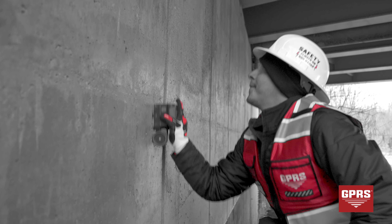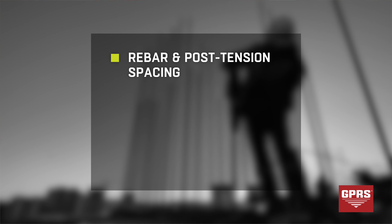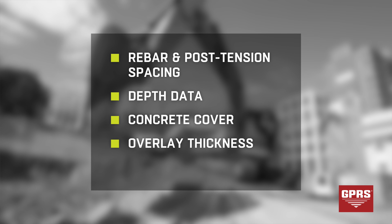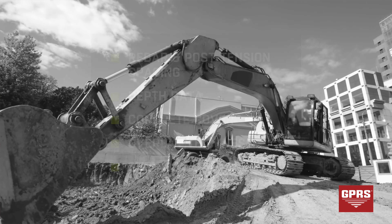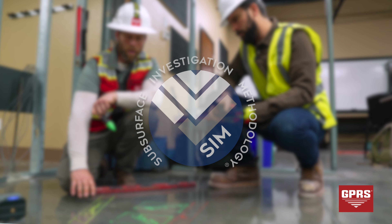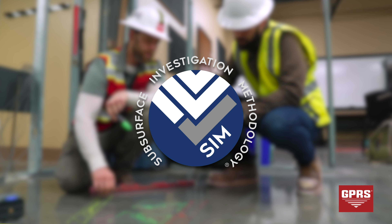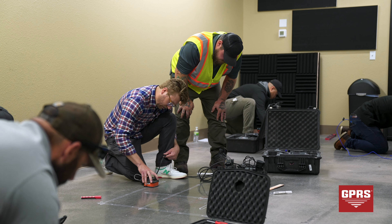We aren't limited by ground surfaces — our scanning can be completed on slabs, walls, columns, and beams. When saw cutting in a slab on grade scenario, locating unknowns is crucial. Our accuracy is so fine that GPRS project managers can determine critical slab information for structural engineers. We can provide rebar and post-tension spacing and depth data, concrete cover and overlay thickness, concrete thickness, and even dowel placement.